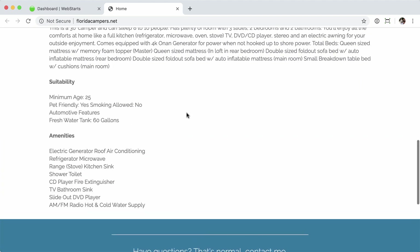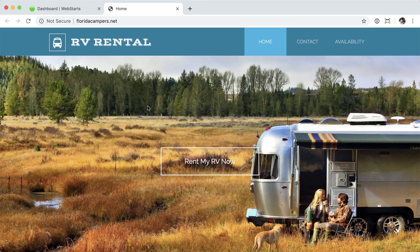Now, this site currently doesn't have any forms and I'm not taking payments — there's really nothing to secure in terms of the content transmitted from it. However, if I want my site visitors to feel comfortable being on my website, I don't want it to say "not secure" next to my domain name.